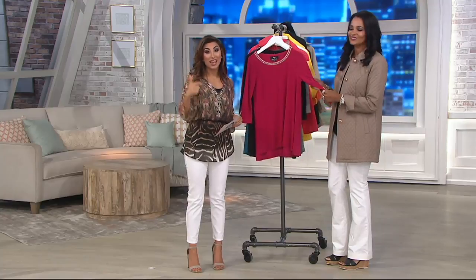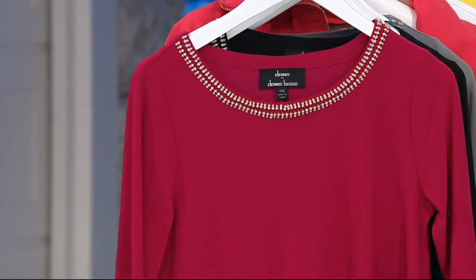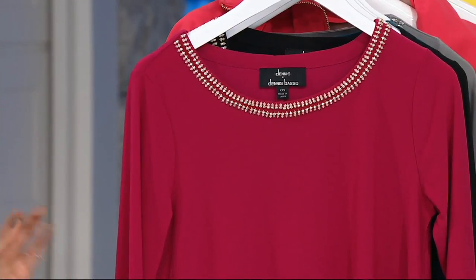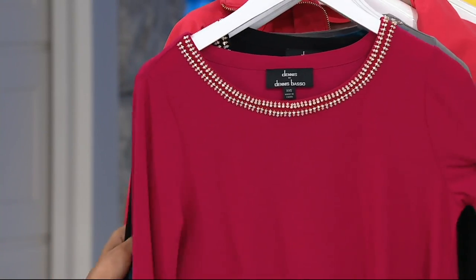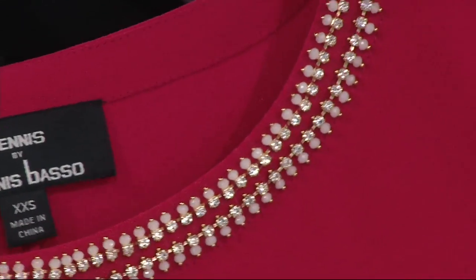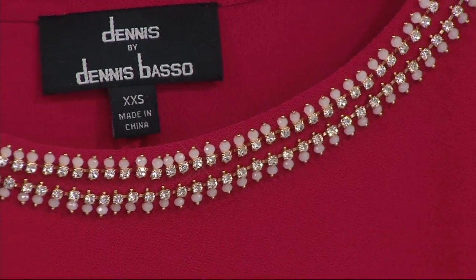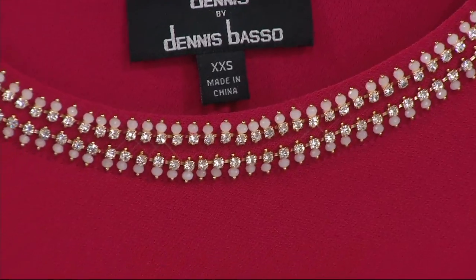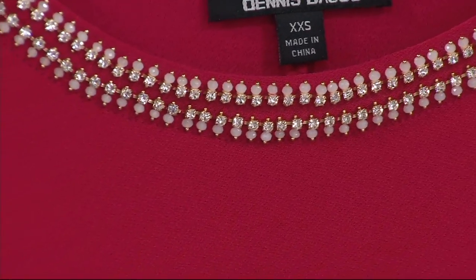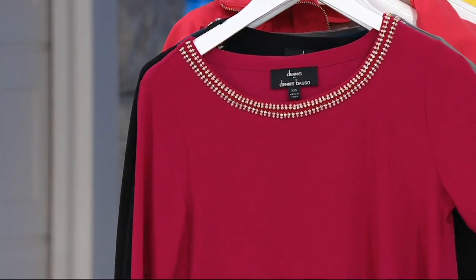This item is on clearance and on easy pay. It's a really great morning to be shopping, and this is a great one to add to your wardrobe. This is the caviar crepe knit, which is that super soft, great drape fabric — an A-line top with embellishment detail at the top for $54.90. You're saving $14 on the clearance price. You can put that on four monthly payments of $13.73.